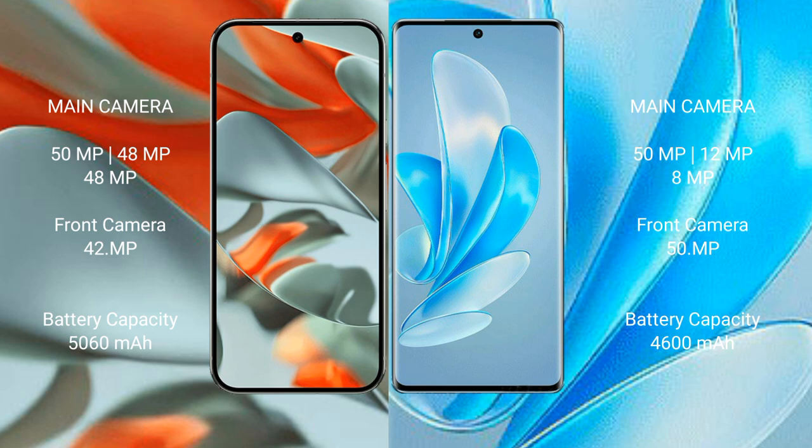Google Pixel 9 Pro XL features a rear triple camera setup: 50MP main, 48MP, and 48MP sensors, with a 48MP front camera. Vivo A17 Pro also has a rear triple camera setup: 50MP main, 12MP, and 12MP sensors, with a 50MP front camera.